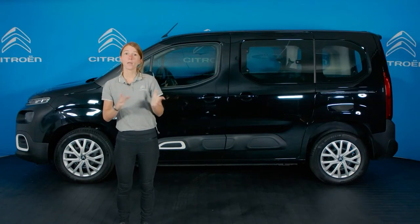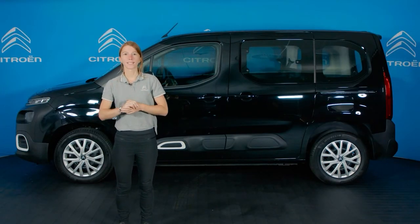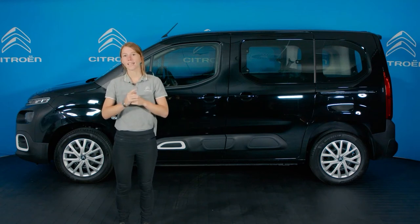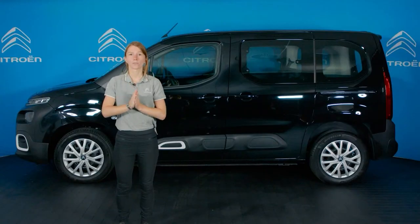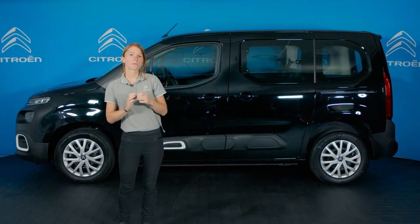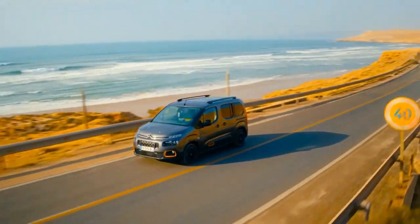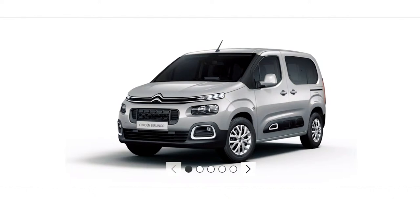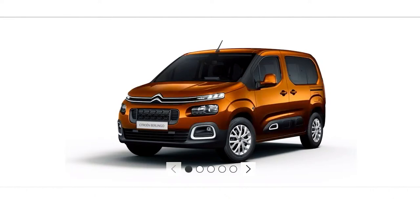Beginning with the exterior, Berlingo is available in two lengths: the 5-seat M version that we have here, and the 7-seat XL version. Both versions can be specified in Feel and Flare XTR trim levels, while the M version is also available as the eye-catching Rip Curl Special Edition. There are eight body colours to choose from. The car I'll be looking at is a Feel version in Onyx Black.